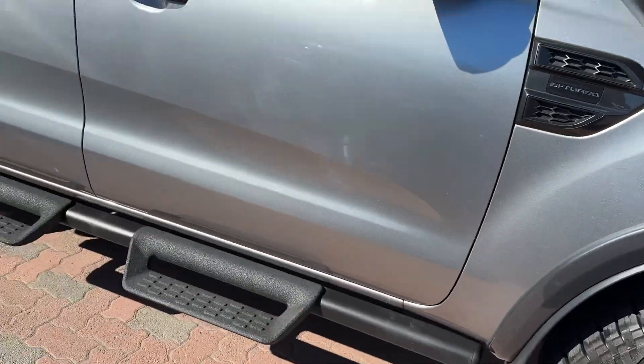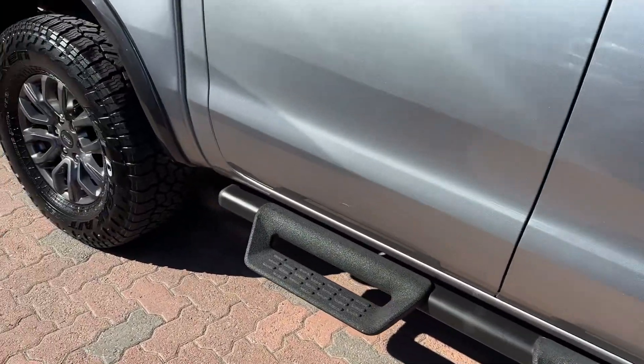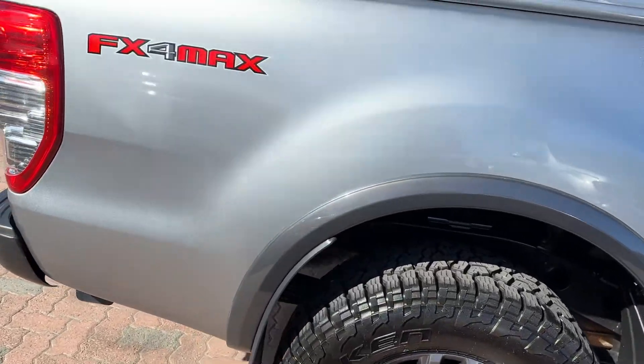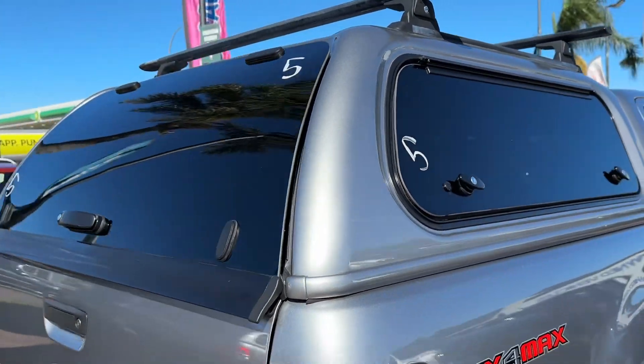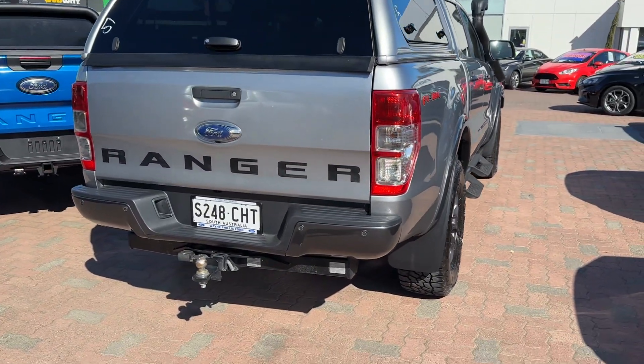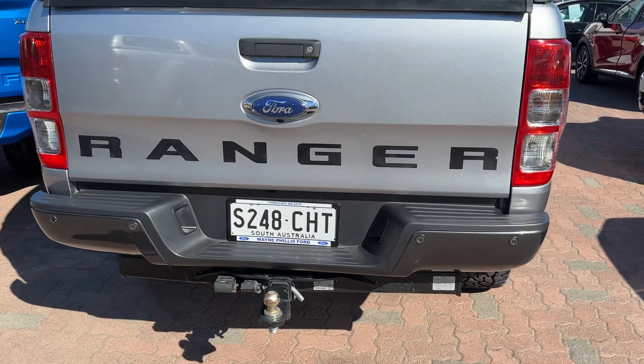This one's got a Safari snorkel. You can see the rock slider side steps — all FX4 Max stuff — great wheels and tyres, all terrain. There's a canopy with roof bars up there, all colour coded and matching. Tow bar on the back.